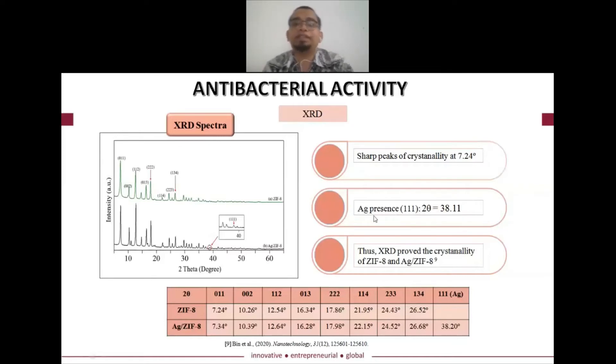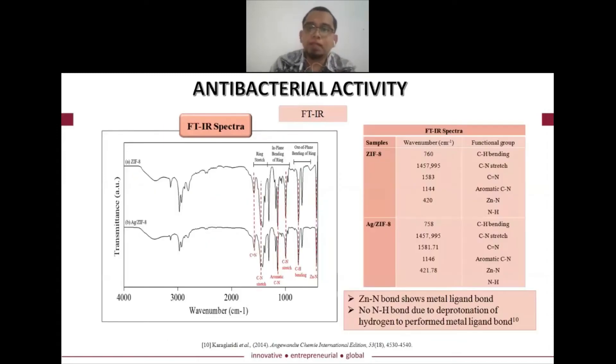This proves that the crystalline structure is preserved and the silver is incorporated into the frameworks. We also conducted FTIR analysis, where we acknowledge that the zinc structures represent the metal centers. There is no N-H bond functional group present, meaning that the ligand is already deprotonated and has acted as a linker, giving us the ZIF frameworks.